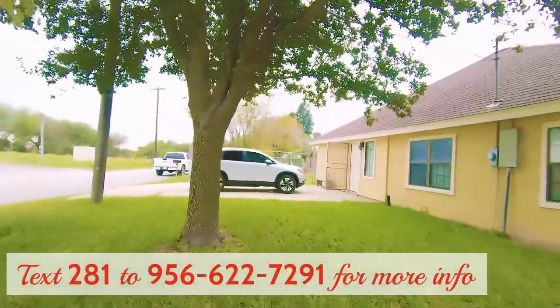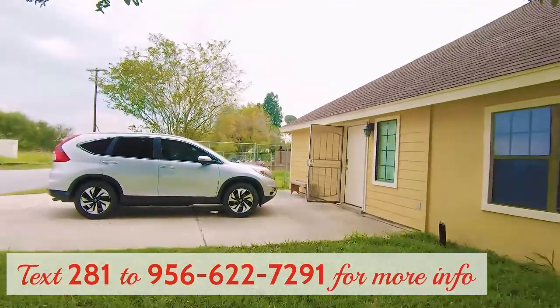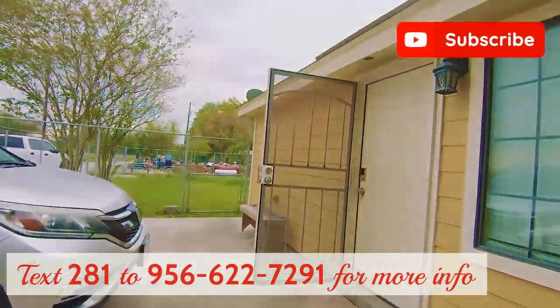I just thought I'd stop by and show you some of those key big features that I really like about this home. If you have any questions or would like to set up your own tour, just give me a call.